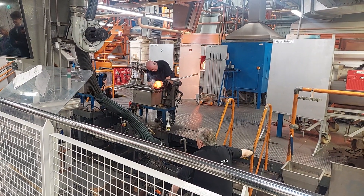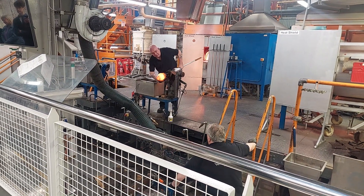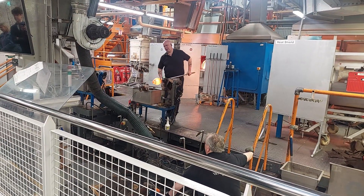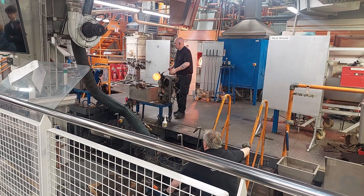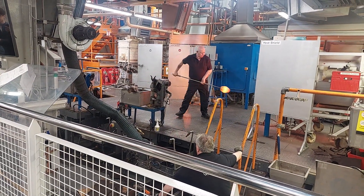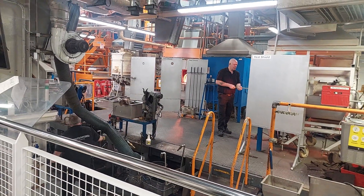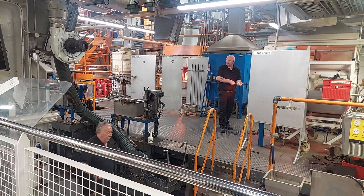Here at the Waterford Crystal Factory, this gentleman right here is blowing out the Waterford Crystal as we speak. We're in temperatures upwards of 1400 degrees. This is the world famous Waterford Crystal Factory.